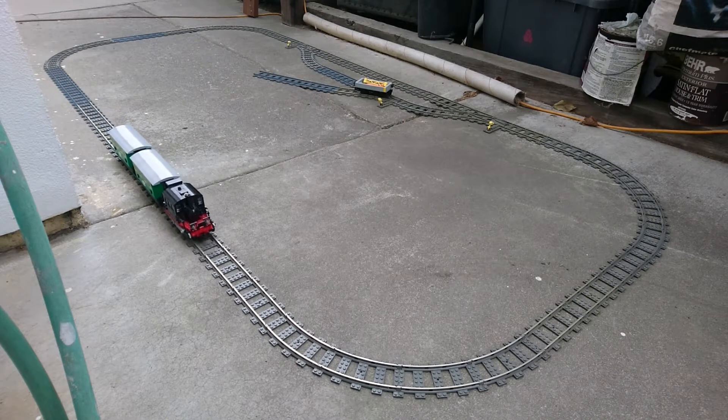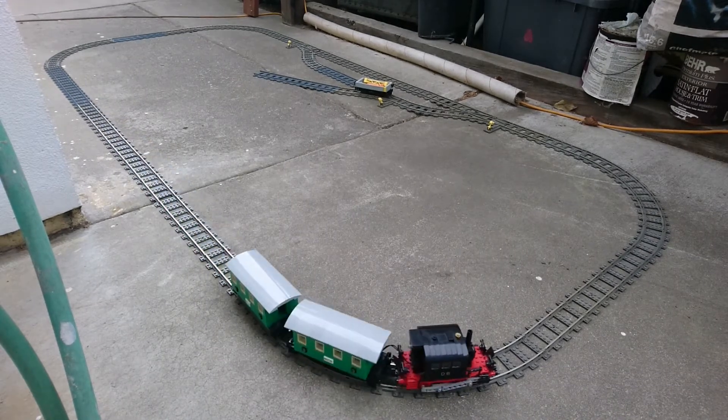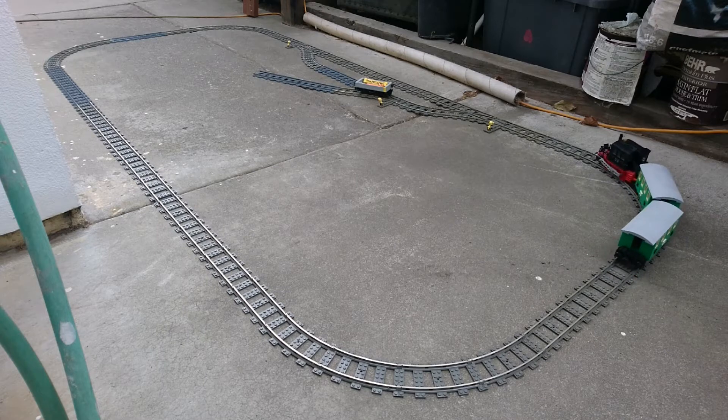Howdy. Jay here with another Nonsense Wars production. This time I'll cover this model of the Royal Bavarian Railways PTL-22 that I built a few years ago.